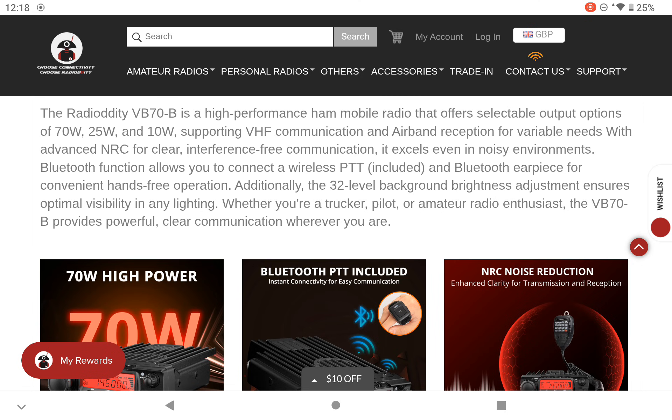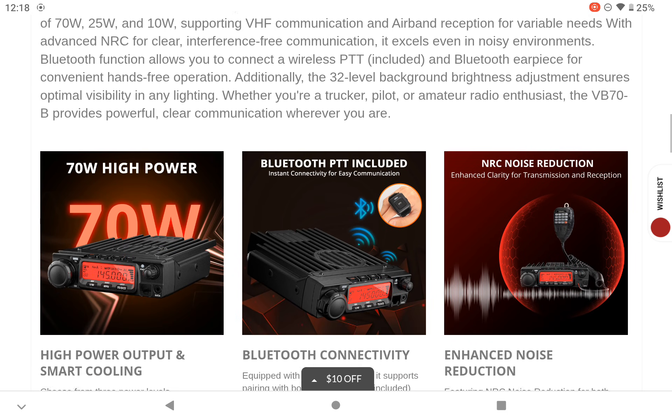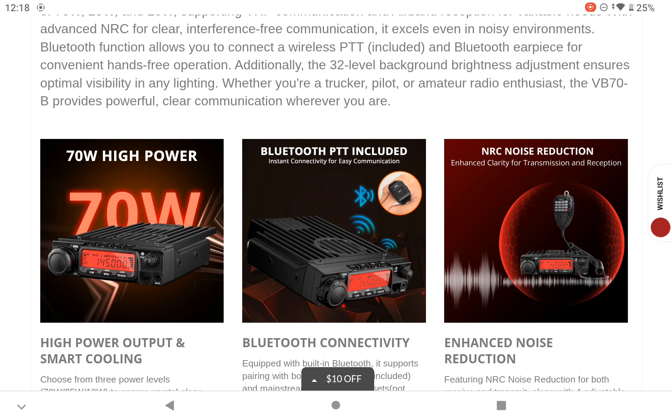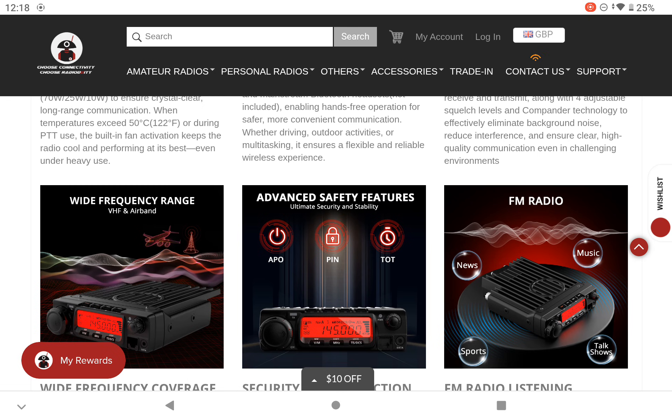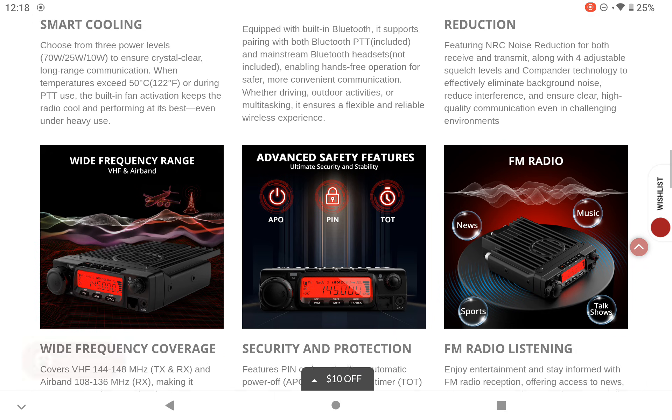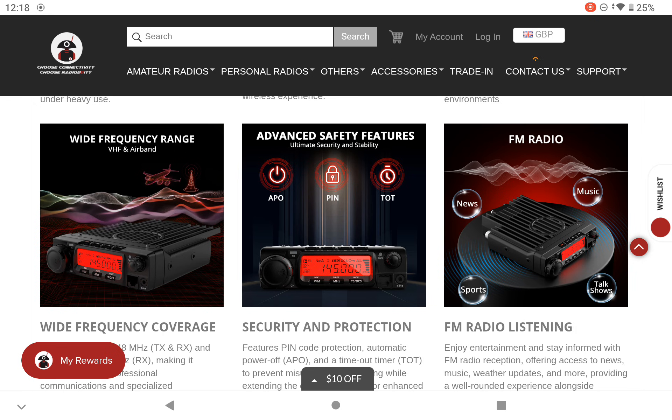There don't appear to be any weather channels it can receive — the main extra reception feature is airband. The wideband frequency range includes airband receive, and advanced safety features include automatic power off, a PIN lock, and a time-off feature.